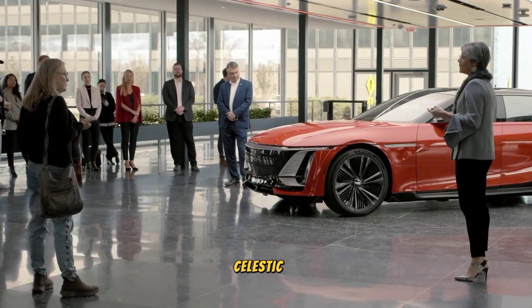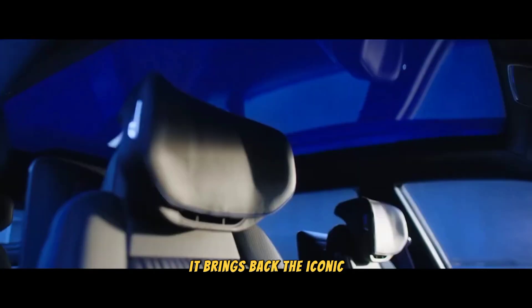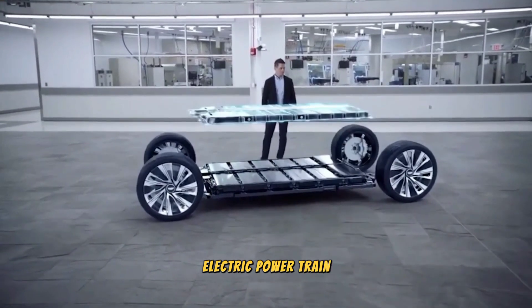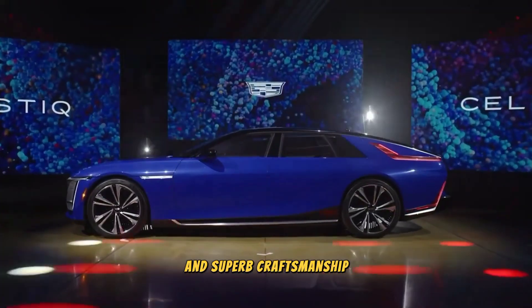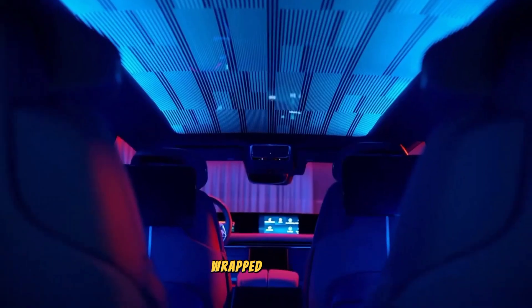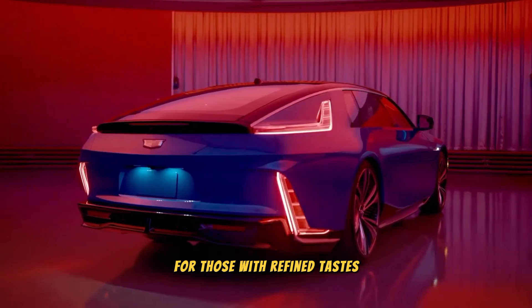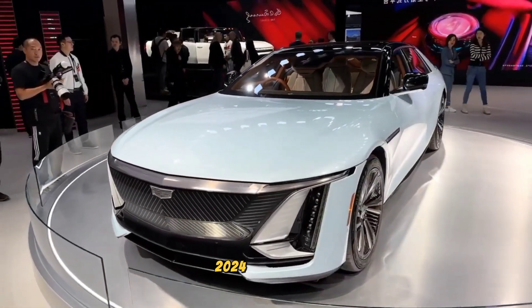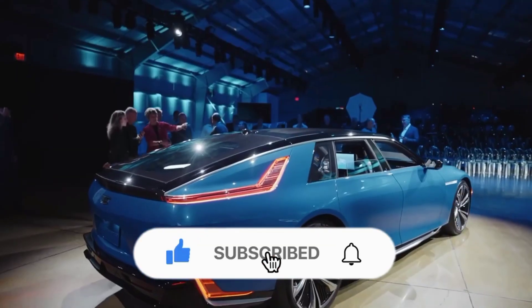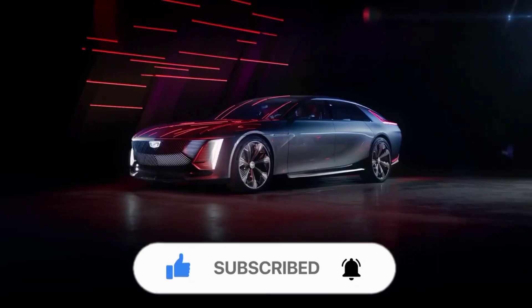The 2024 Cadillac Celestiq EV is a handcrafted all-electric luxury flagship that brings back the iconic brand as a leader in the industry. With its powerful and efficient electric powertrain, advanced technologies, and superb craftsmanship, the Celestiq sets a new standard for excellence. It delivers an unmatched driving experience, wrapped in luxury, comfort, and top-notch features for those with refined tastes. The Cadillac Celestiq EV 2024 represents the epitome of innovation and elegance, showcasing the highest level of automotive engineering and design. Subscribe to our channel for the latest news and updates.